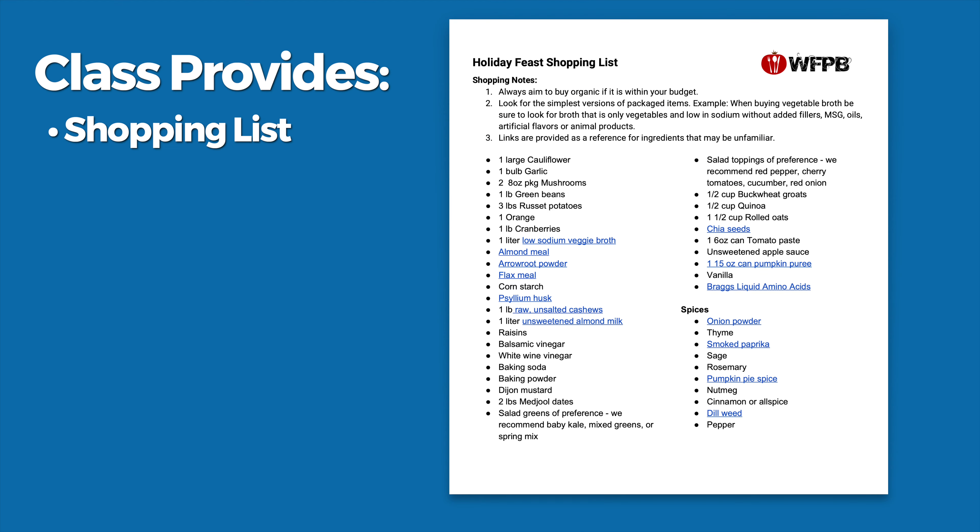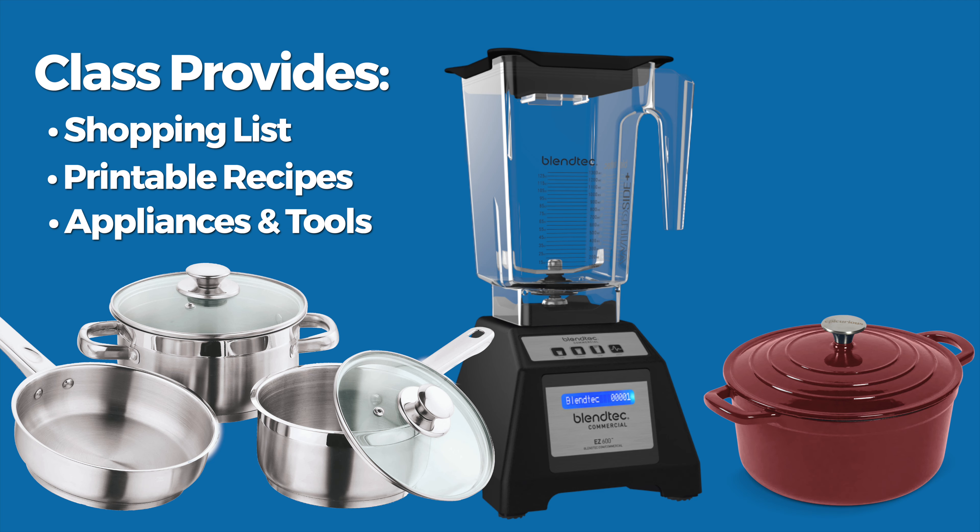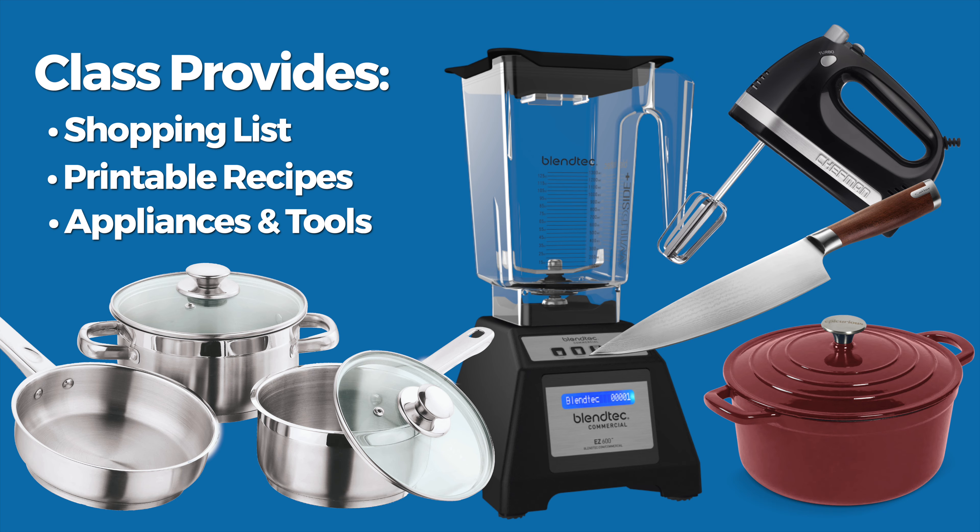The class provides a clear shopping list with printable recipe cards for all the recipes and outlines any appliances or tools that you may need ahead of time so that you can be prepared when you're ready to cook.